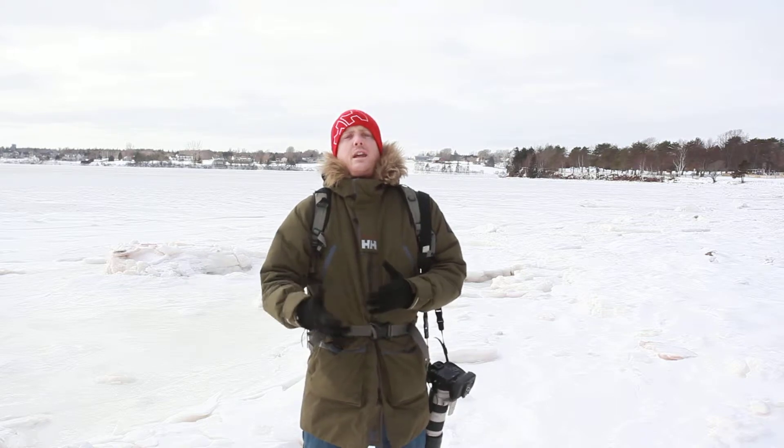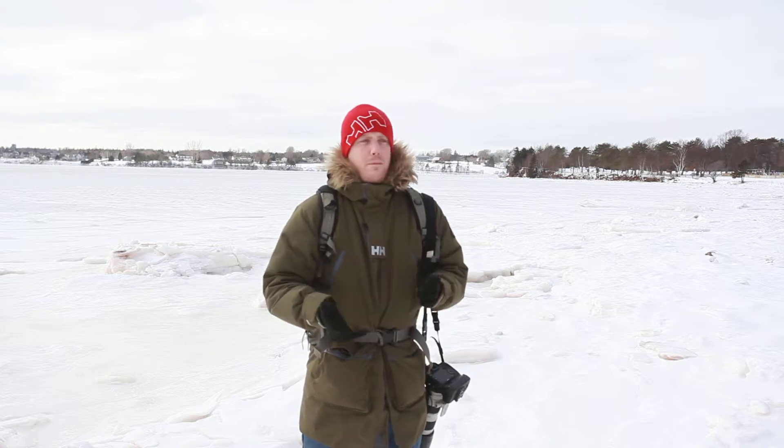Hello YouTube viewers. My name is John Morris. For those that don't know, I'm a photojournalist and landscape photographer here in Princeton, Rhode Island — or I should say the east coast of Canada. I travel quite a bit.